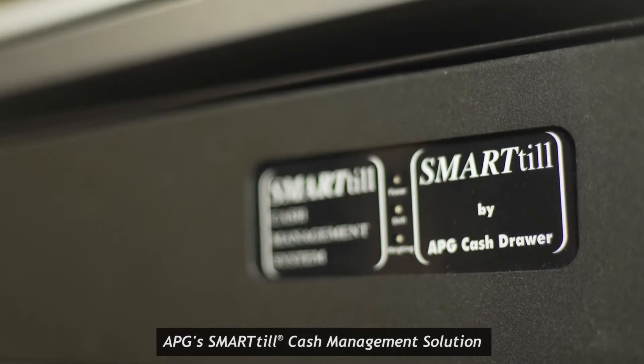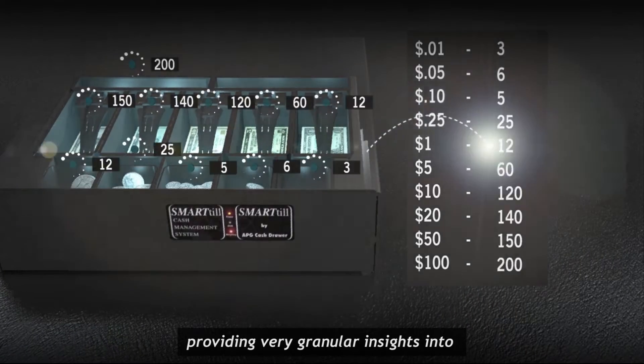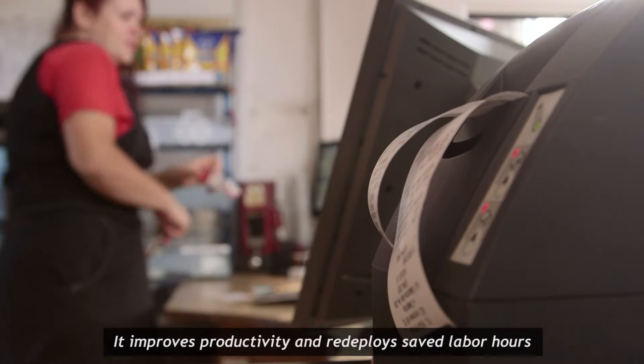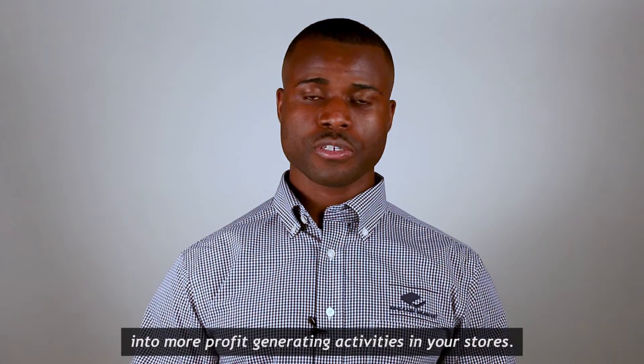APG's SmartTill cash management solution helps you to virtually eliminate cash losses by providing very granular insights into the cost of discrepancies with cash transactions. It improves productivity and redeploys saved labor hours into more profit-generating activities in your stores.